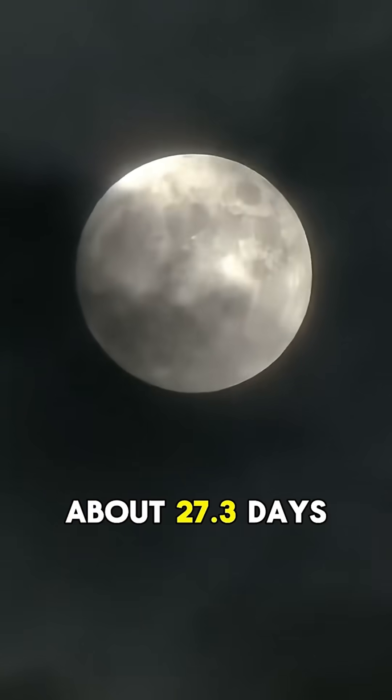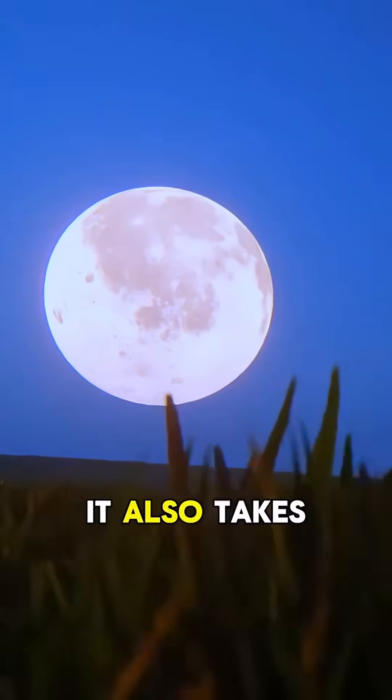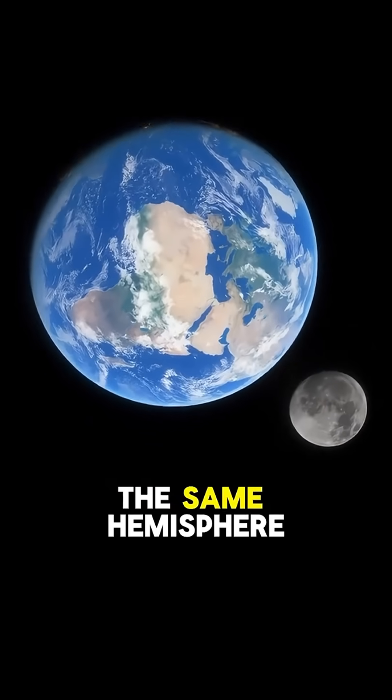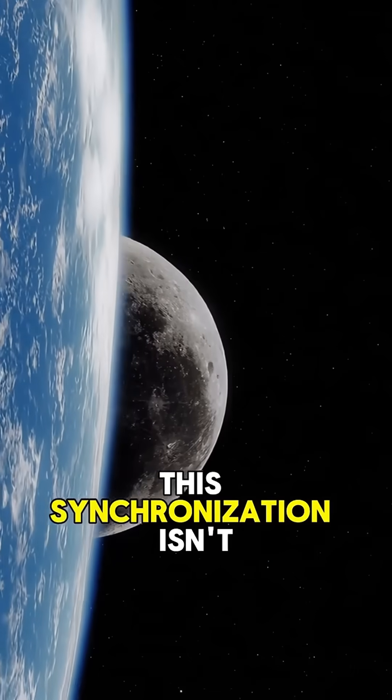The moon takes about 27.3 days to complete one rotation on its axis, and coincidentally, it also takes 27.3 days to orbit once around the Earth. Because both periods are exactly the same, the same hemisphere of the moon is always facing Earth. This synchronization isn't accidental.